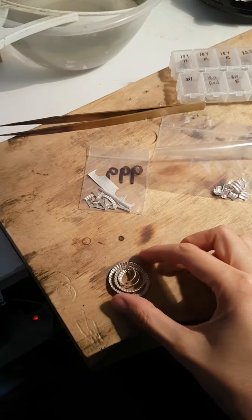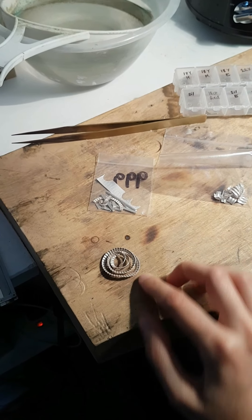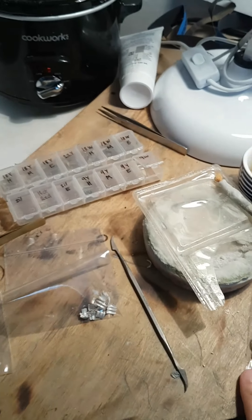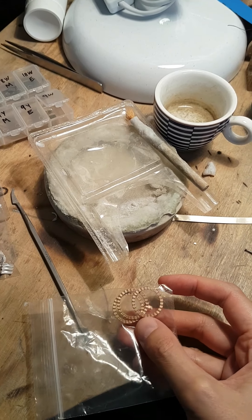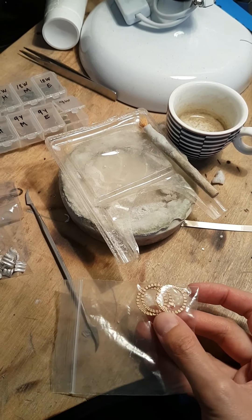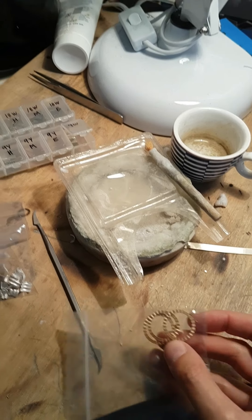This is a spiral pendant in silver I'm working on at the minute, and these pieces are going to be for a red gold strata ring, so that's quite exciting.